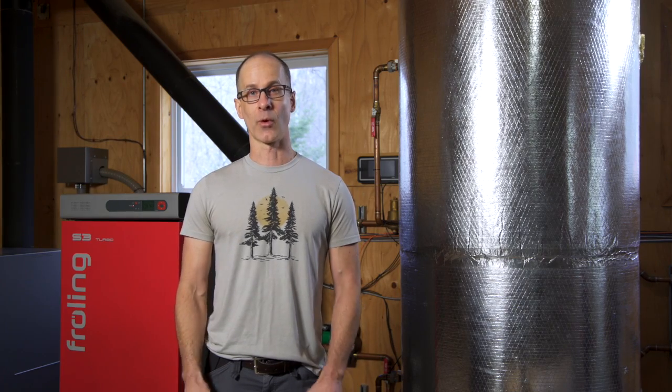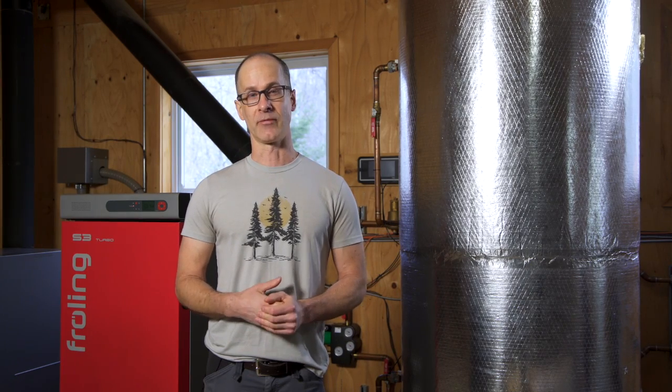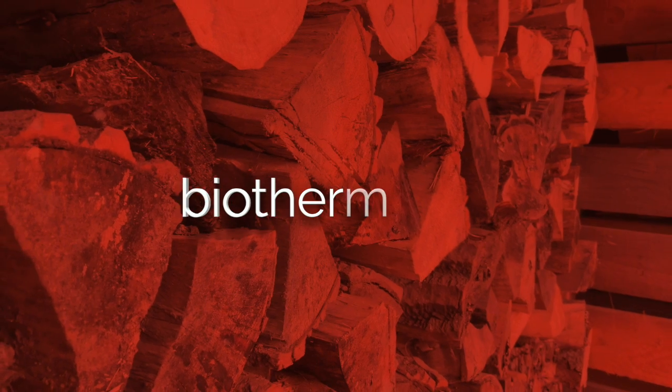Thanks for watching our video. There's more information available on our website. If you'd like to discuss how we can help you with your wood heating project, please get in touch. Thank you very much.